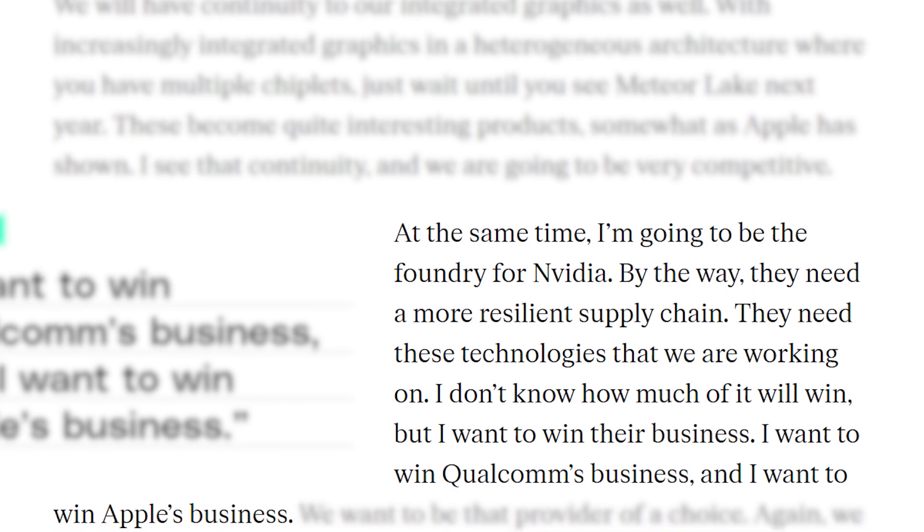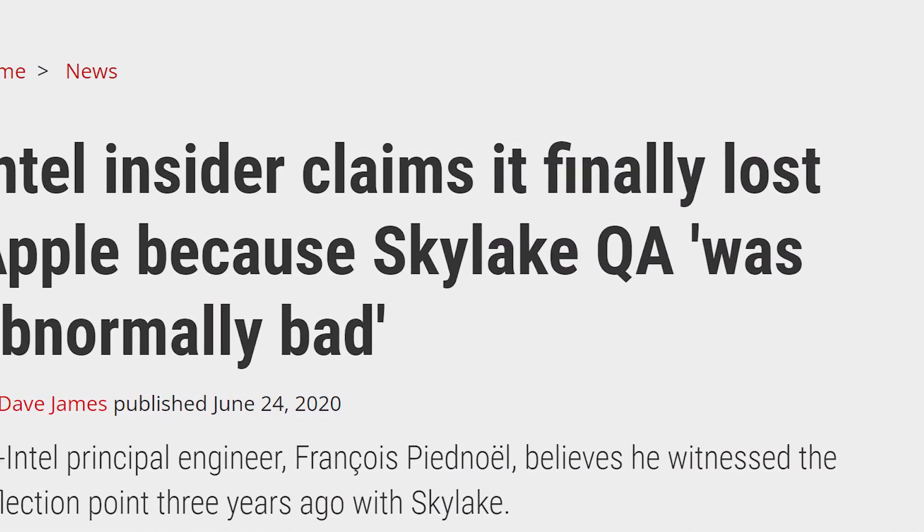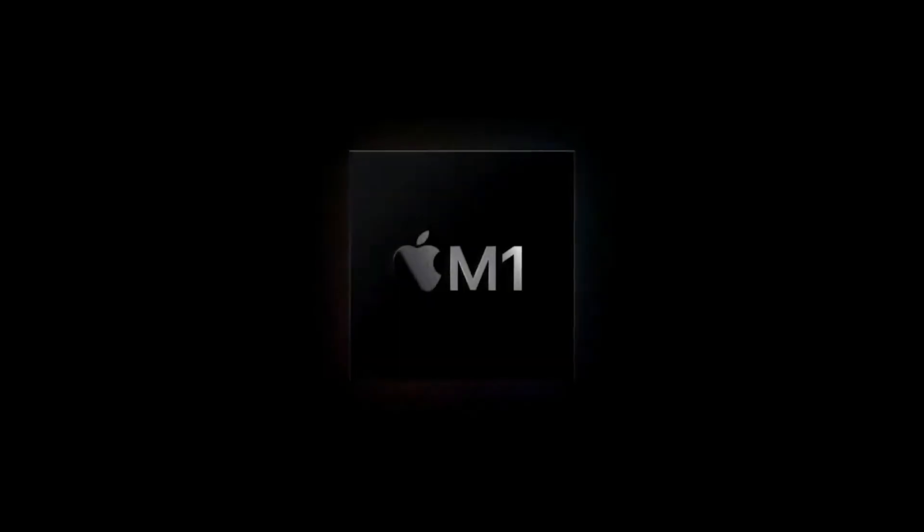In fact, he went on to mention making chips for NVIDIA, Qualcomm, and even Apple. Of course, given what we've heard about Apple's relationship with Intel, I don't think that would happen.